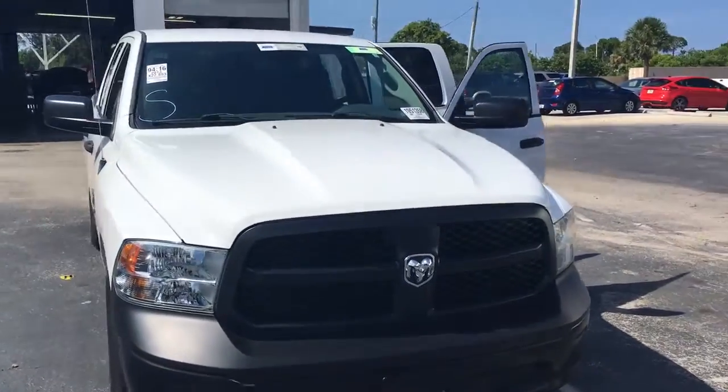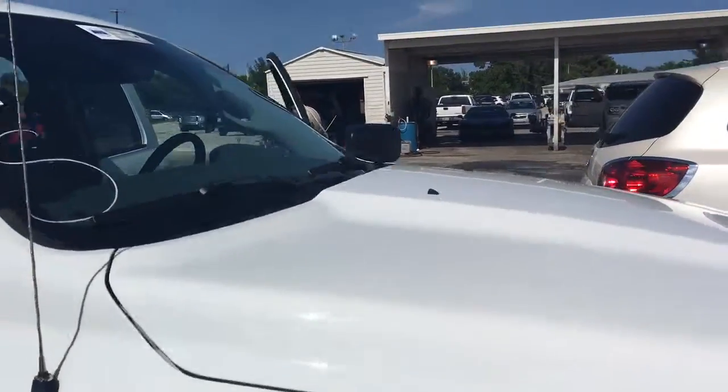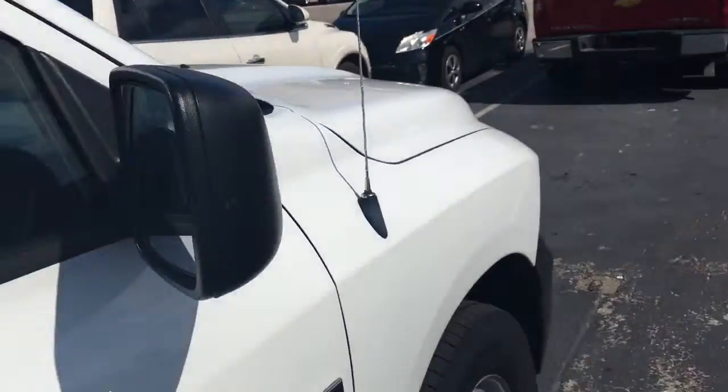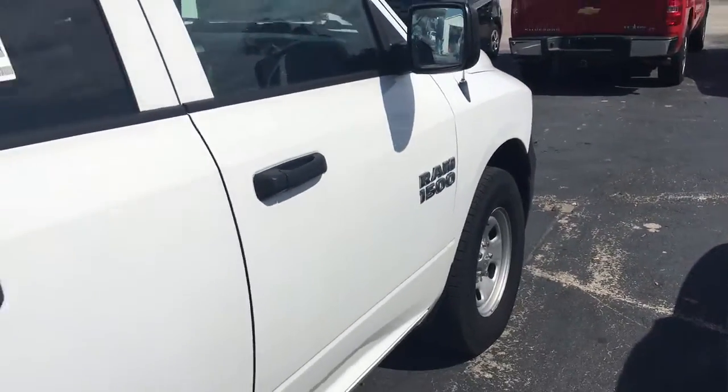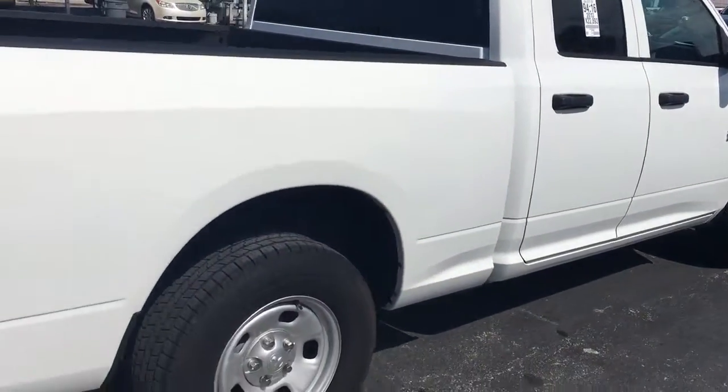Hello, my name is John Dee from Carls Buick GMC. Just want to shoot you a real quick video of a 2013 Dodge Ram quad cab that just got in. It hasn't even been cleaned up yet.